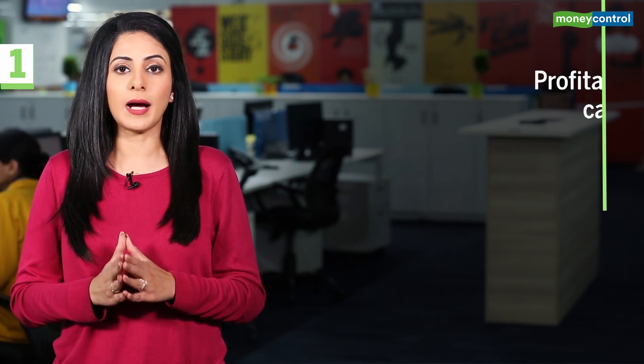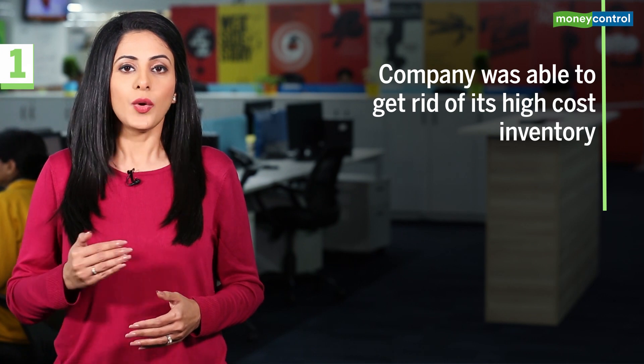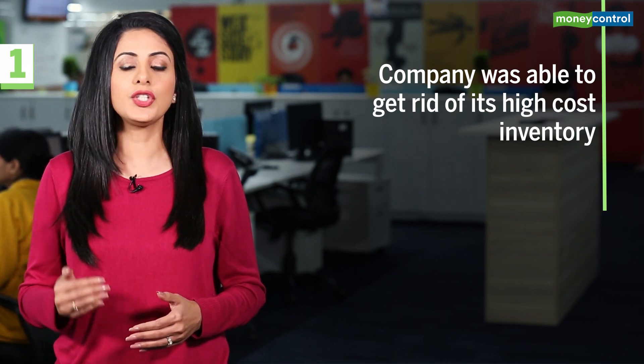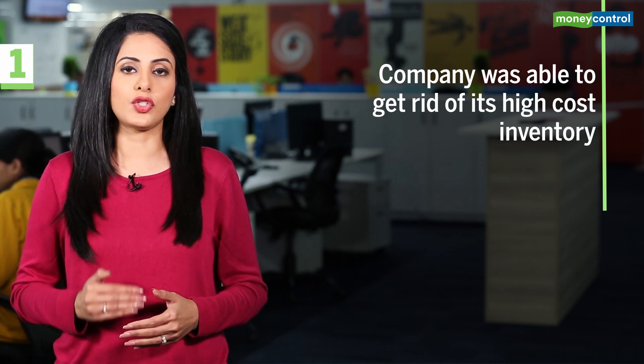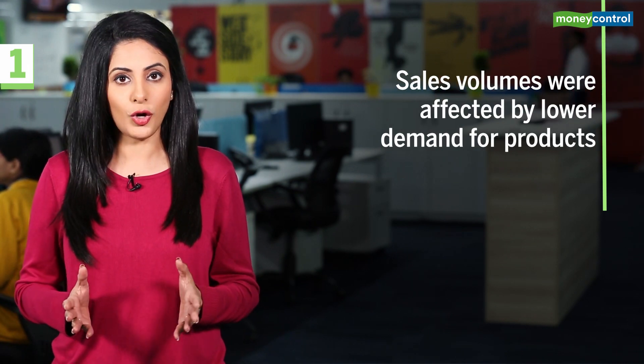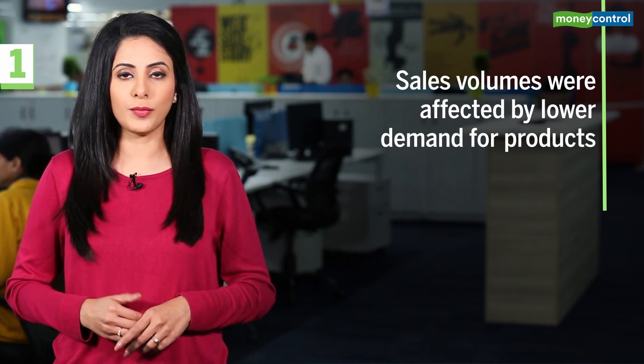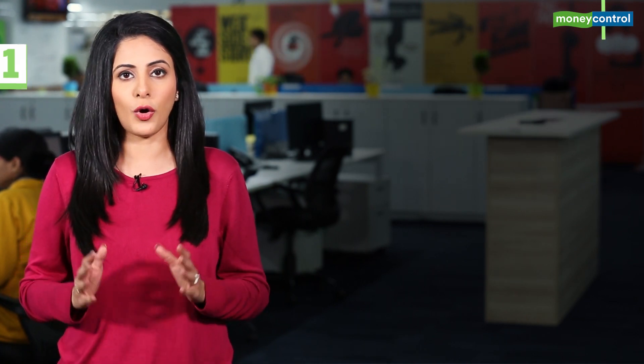Note that in the previous quarter, the company was able to get rid of its high-cost inventory, which has helped segmental margins to normalize to near historical levels. In the case of the advanced material segment, sales volumes were definitely affected by the lower demand for these products, and that is something which needs to be watched out for.